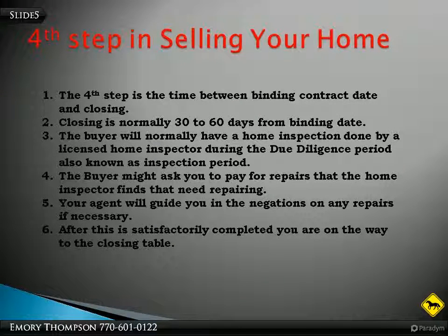This is the fourth step in selling your home. The fourth step is the time between the binding contract date and the closing. The closing is normally 30 to 60 days from the binding contract date. The buyer will normally have a home inspection done by a licensed home inspector during the due diligence period, also known as an inspection period. The buyer might ask you to pay for repairs that the home inspector finds that need repairing. Your agent will guide you in negotiations on any repairs that are necessary. After this is satisfactorily completed, you are on the way to the closing table.